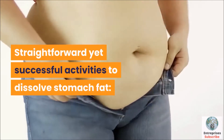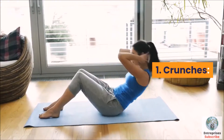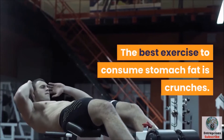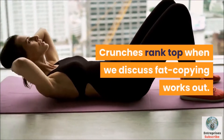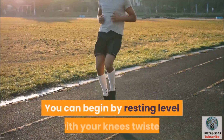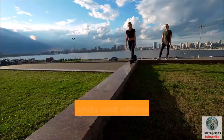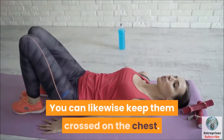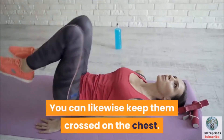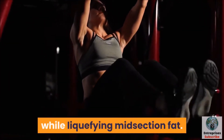Simple yet effective exercises to dissolve stomach fat. Number 1: Crunches. The best exercise to burn stomach fat is crunches. Crunches rank at the top when we discuss fat-burning workouts. You can start by lying flat with your knees bent and your feet on the ground. Lift your hands and place them behind your head, or keep them crossed on your chest. Keep your breathing pattern in mind. This exercise will also help build abs while melting midsection fat.